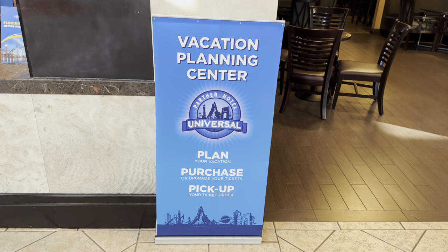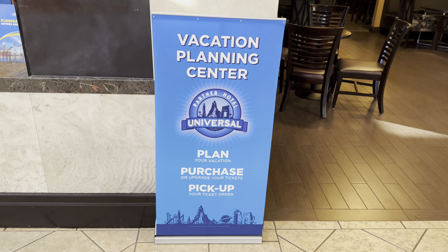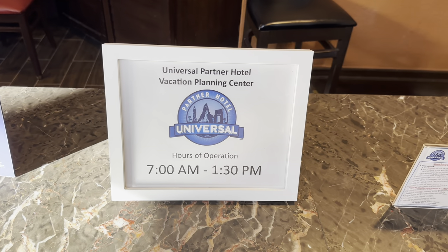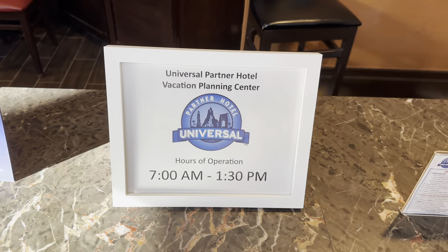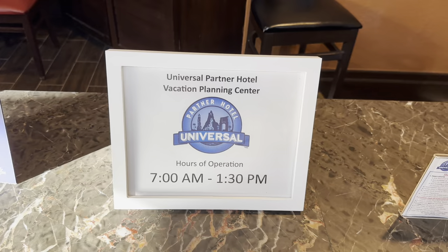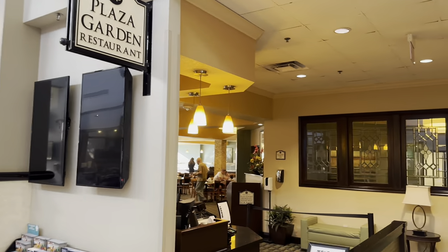The Rosen Inn at Pointe is a Universal partner hotel — you can purchase theme park tickets here and they offer a complimentary shuttle service. The vacation planning center desk is open from 7:30 a.m. to 1:30 p.m. — this is where you book your shuttle. There is also an on-site restaurant, the Plaza Garden.